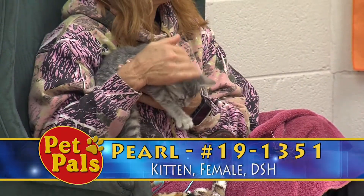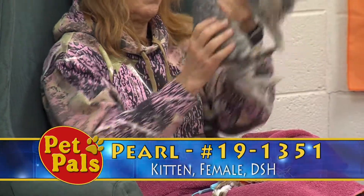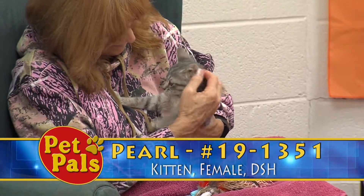She is somewhere around 12 weeks, or three months. It's not an exact science, but she's somewhere around there.